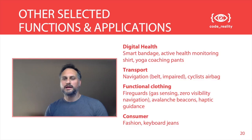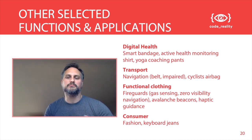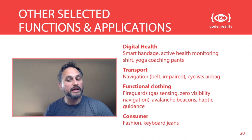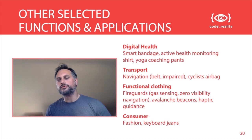Other selected functions and applications you would find, for example, in digital health: smart bandages, active health monitoring shirts, and the yoga coaching plans we have already seen. In transportation, for example: navigation applications, a vibrating belt to guide people through the environment, cyclists' airbags, functional clothing popular for fire guards with integrated gas sensing or zero-visibility navigation, or wearable avalanche beacons that alert search and rescue teams to your location. More general-purpose applications include haptic guidance gloves, and of course in the consumer sector, fashion items like the famous keyboard jeans.